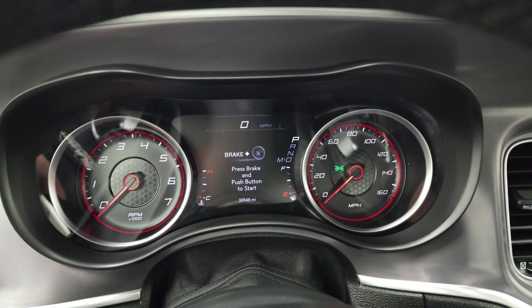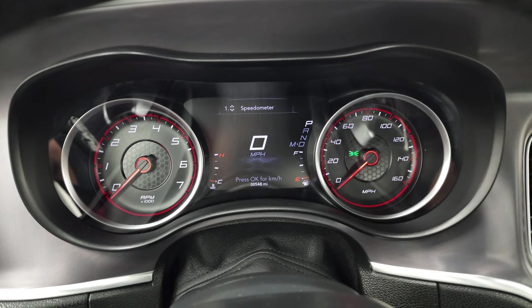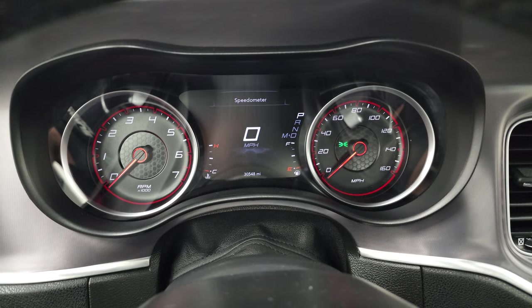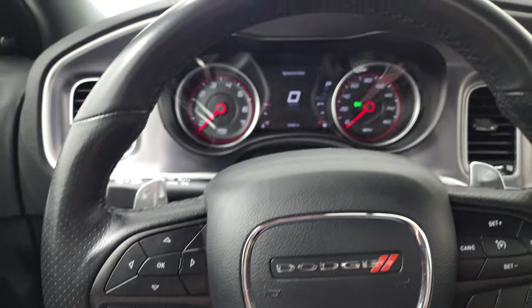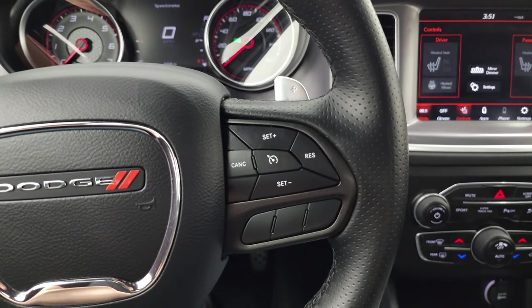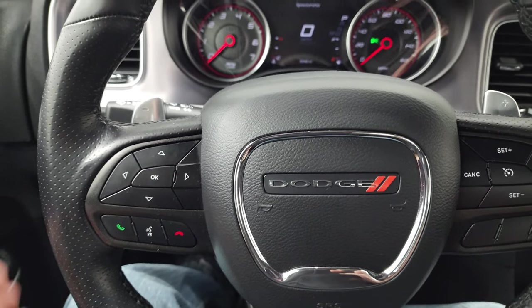You can see that this one has 30,548 miles, a digital speedometer, and a 7 inch LCD display. The instrument cluster is very nice and clean. It comes with the leather wrapped steering wheel and it is heated. You get cruise controls on the right, and Bluetooth and information center controls on the left.